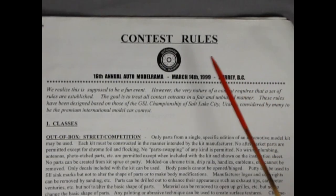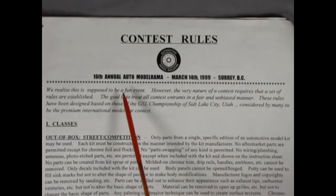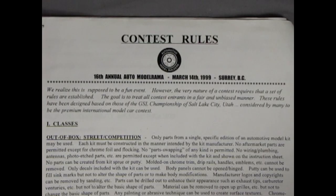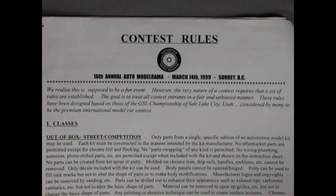Let's start by reading the introduction at the top of the page. Contest Rules, Automotive Model Builders, 16th Annual Auto Modelrama, March 14, 1999, in Surrey, BC. We realize this is supposed to be a fun event. However, the very nature of a contest requires that a set of rules are established. The goal is to treat all contest entrants in a fair and unbiased manner. The rules have been designed based on those of the GSL Championship of Salt Lake City, Utah, considered by many to be the Premium International Model Car Contest. The GSL! I've heard of that one! I have won a few awards from this one, and there's a huge swap meet table and vendors area as well.